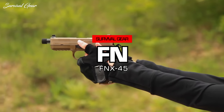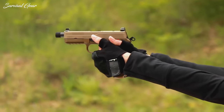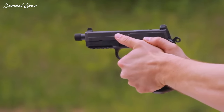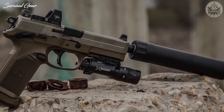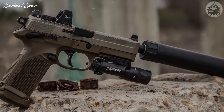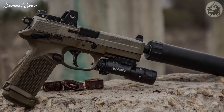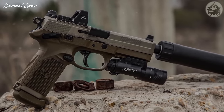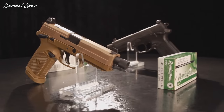FN FNX .45 Tactical. If there's a better handgun than the FNX .45 Tactical for pulling out of the box, removing the thread protector, installing the .45 caliber silencer of your choice, and going to work — we don't know what it is. But the FNX .45 is certainly not a jack-of-all-trades; it's a master of silent target elimination.